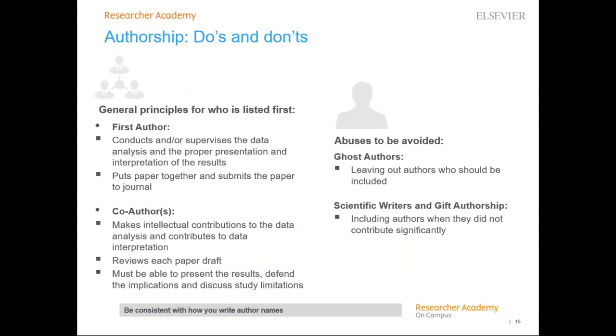Determining the order of authors on a paper can vary by discipline and culture, but the general rule is that the first author is the person who conducts or supervises the data collection, analysis, presentation, and interpretation of results, and puts together the paper for submission. The corresponding author can be the first author or a senior author from the institution. You should always avoid ghost authorship — excluding authors who participated in the work — and gift authorship — including authors who did not contribute. Also be consistent about how you write author names across their various publications.